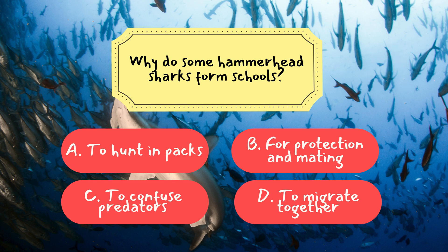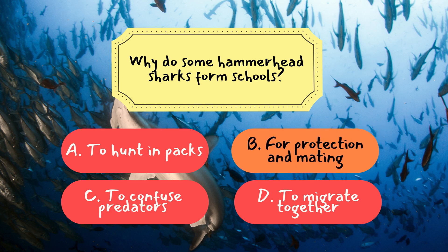The correct answer is B — for protection and mating. Hammerheads gather in large groups during the day for safety and reproductive opportunities, showcasing their social tendencies.